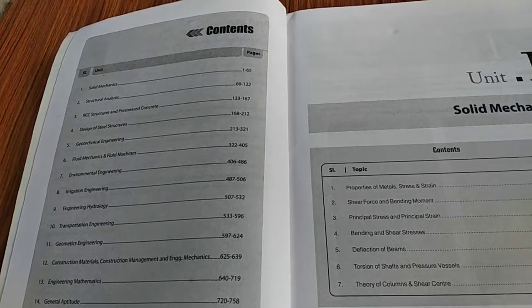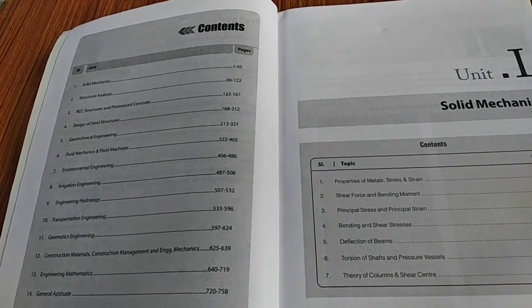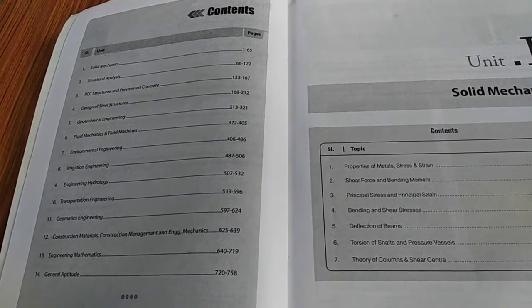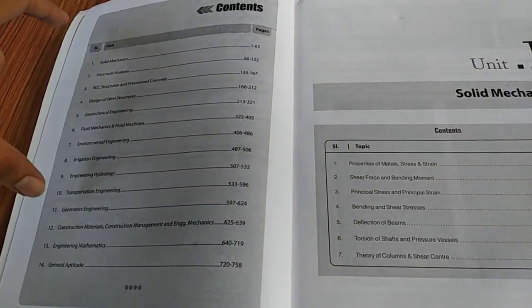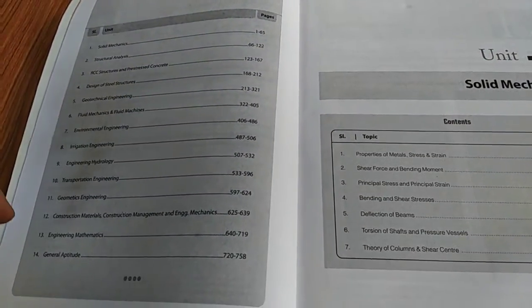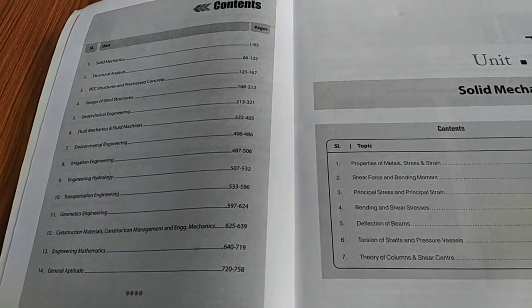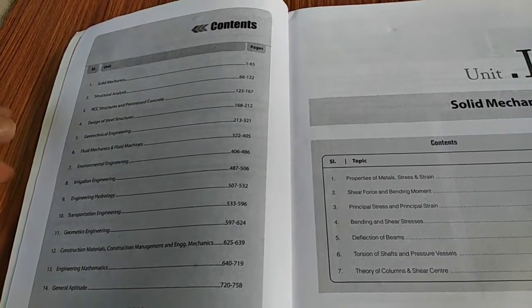This book is a complete package. All the technical topics are covered, and in addition to this, engineering mathematics and general aptitude are also included. If you buy this book, it will turn out to be a very good investment for you.